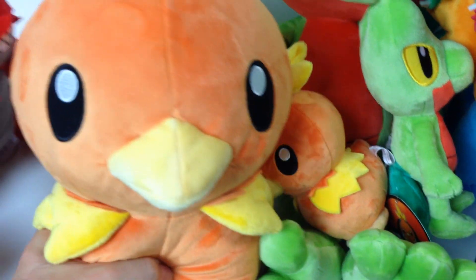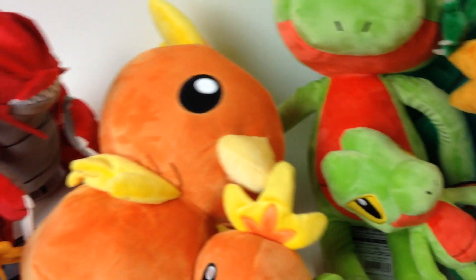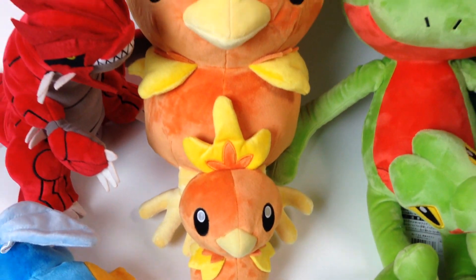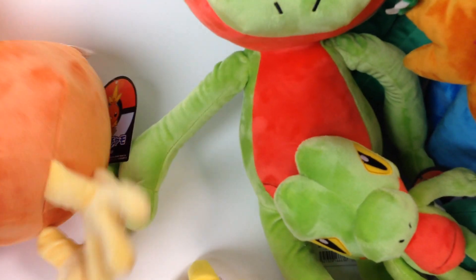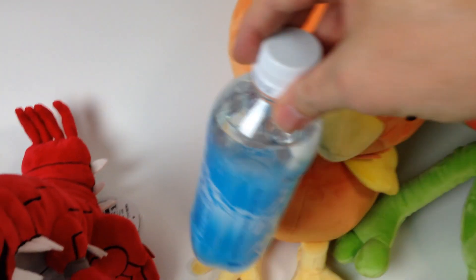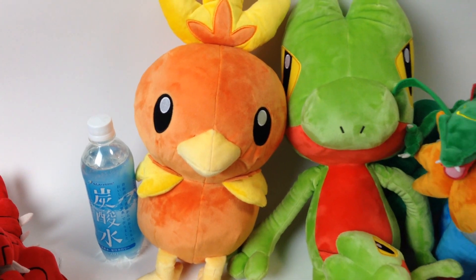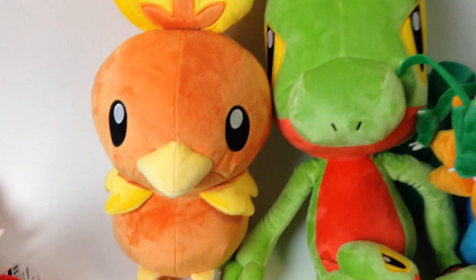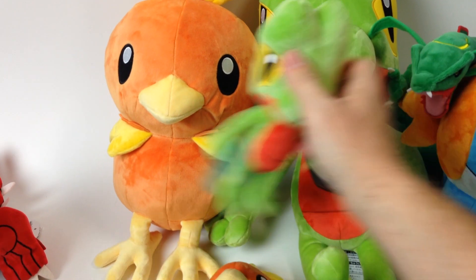Then we have the big ones — these are the life-size versions. They're very nice, very soft, nice detail. They look very similar to the smaller versions, just a bigger version. Here is a 16-ounce bottle of water so you get a perspective on how big he is.